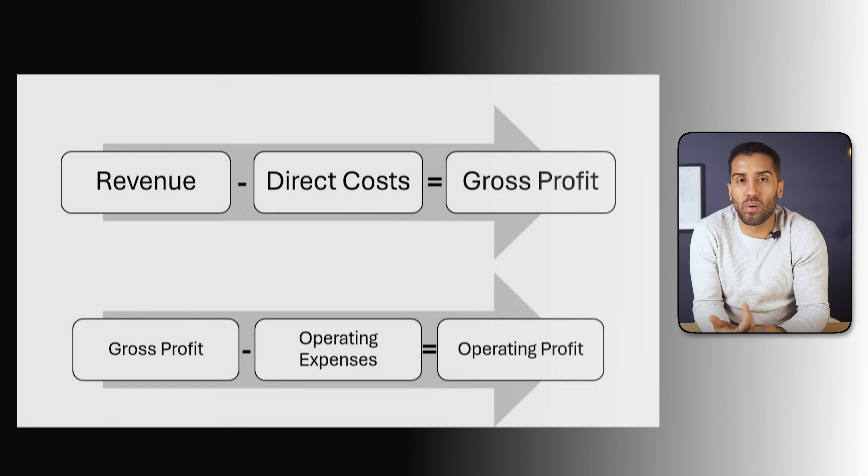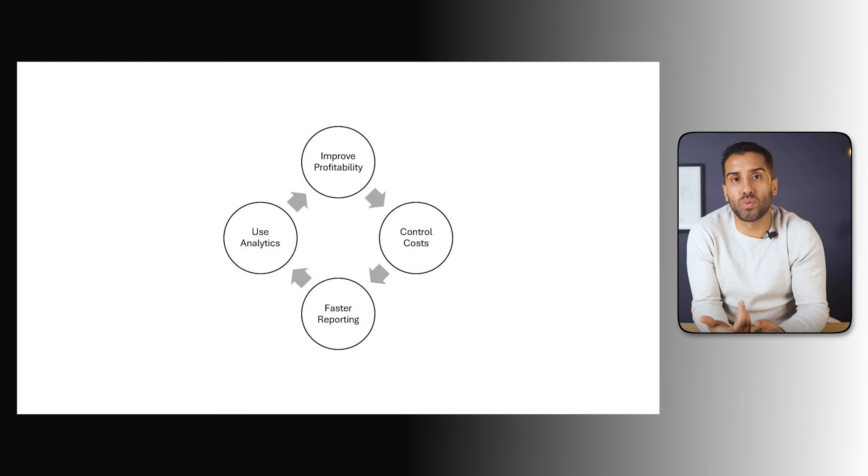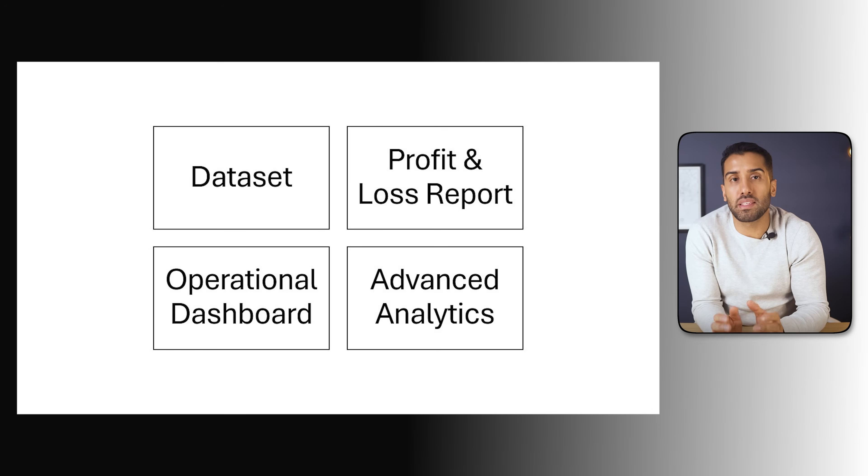Before we move on to the next module, let's take a quick moment to recap. In this first module, we focused entirely on understanding the business problem. We got to know NRG — what they do, how they make money, and what challenges they face. We explored their main goals: improving profitability, controlling costs, and creating faster, more reliable insights. We met the key stakeholders — the CFO, the controller, and the department heads — and we defined the project scope.